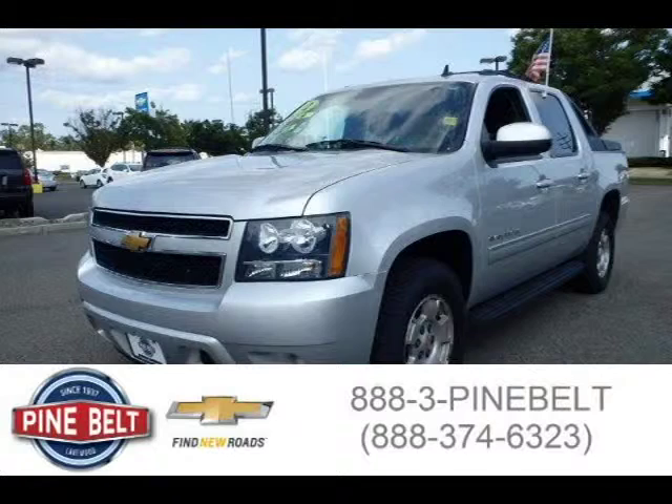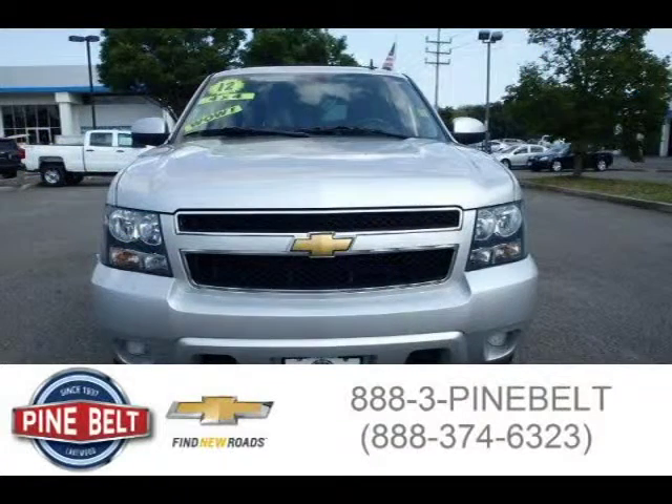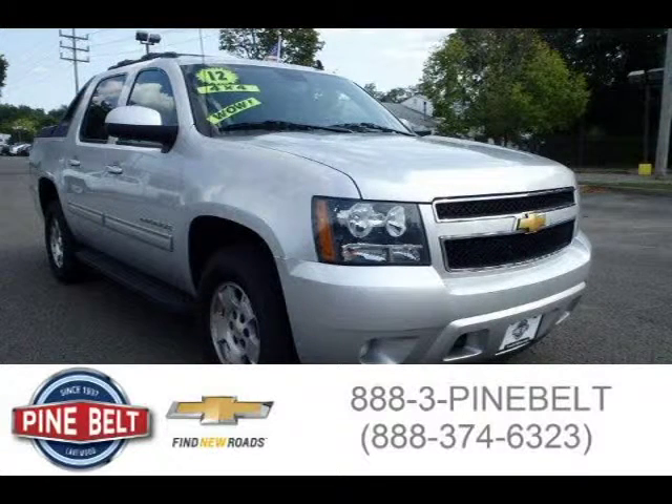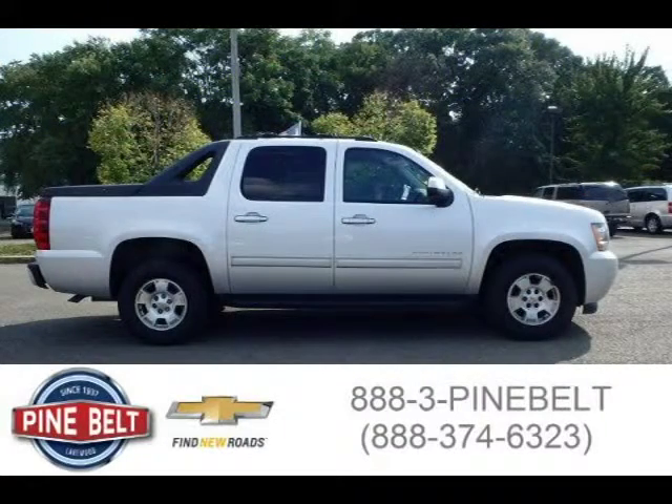This 2012 Chevrolet Avalanche 1500 pickup is located in Lakewood, New Jersey and has 82,009 miles on it. This pickup has a beautiful silver exterior paint color which is complemented by the interior color. For more information on this great pickup, please click the link below.